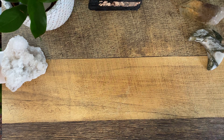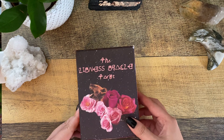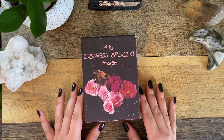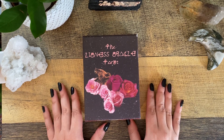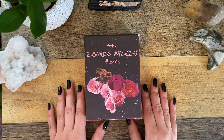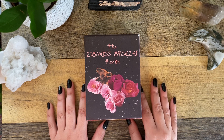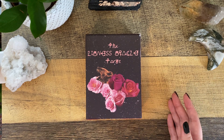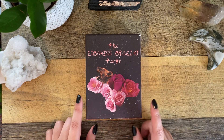For 2023, my tarot practice — first of all, this is a no-buy year for me, so the goal is to not buy any decks and to enjoy the decks I have. That means doing one deep dive a month, really intentionally spending time with a deck. For February, that was my Lioness Oracle.